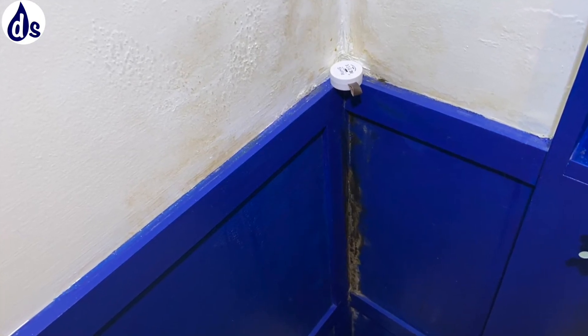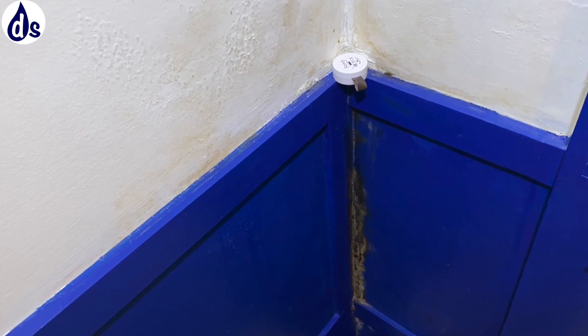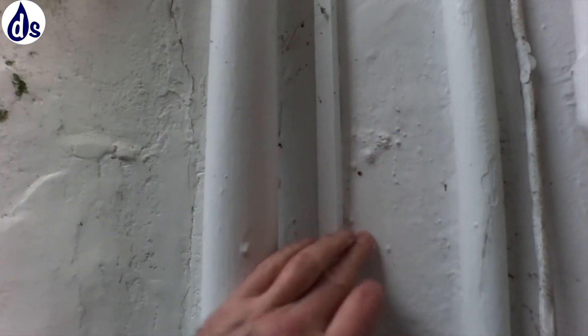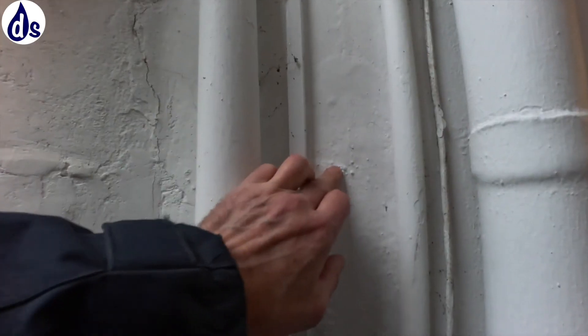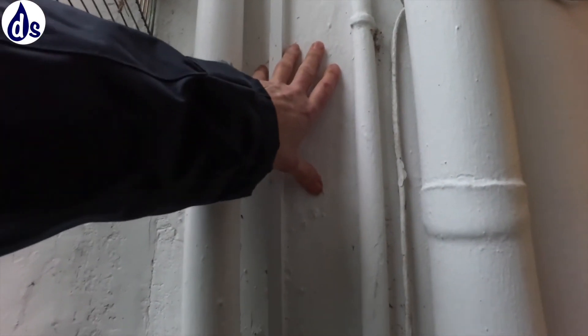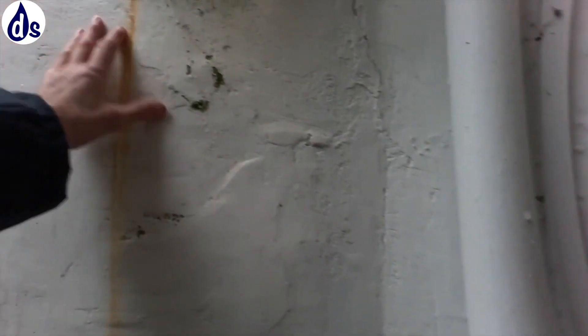On the outside it looks like you are getting some penetrating damp, because that's where you're getting the brown staining. These are calcium sulfate salts that are blistering through. This is semi-permeable or impermeable paint, and if any water gets in behind here...